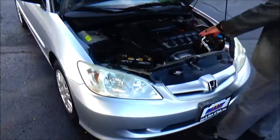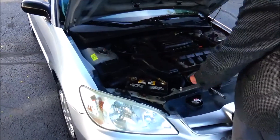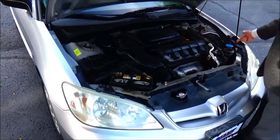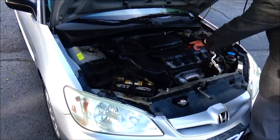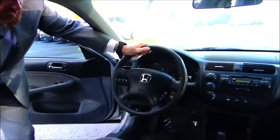Under the hood we have a 1.7 i-VTEC four-cylinder motor. The Civic is front-wheel drive with a centrally located fuse box, maintenance-free battery, and a clear reservoir for your engine coolant.